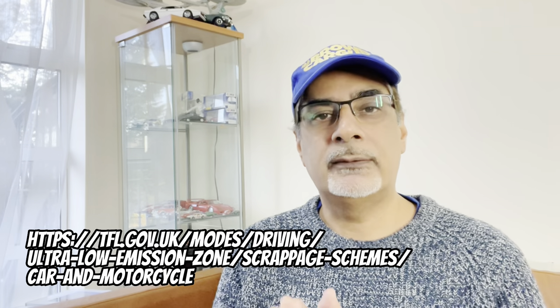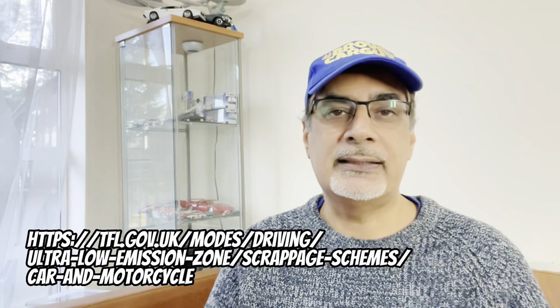You need to head over to tfl.gov.uk — I'll put the link in the description — and that's where you can apply. By the way, the annual £10 charge for autopay is being removed, but the fine is being increased to £180, although that drops to £90 if you pay within 14 days. Apparently, 94% of cars in central London are already ULEZ compliant. In outer London, that number is about 85%, which means 15% are not — equating to around 200,000 vehicles that will be affected by the ULEZ expansion in August.